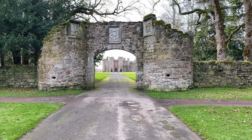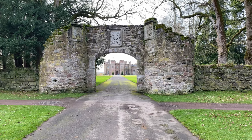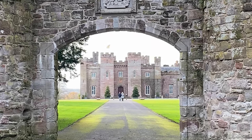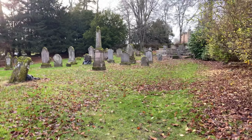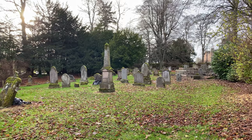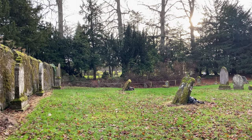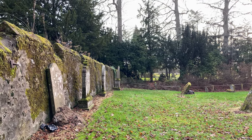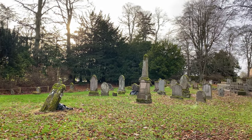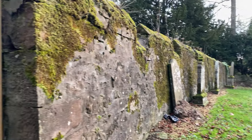Just a nice view up there through the arch up to Scone Palace, with the flag flying on the top, fluttering in the breeze. This is one of the old graveyards here, and there are lots of Commonwealth war graves in this graveyard. They don't like you to go in because the headstones are quite unstable and there is a possibility of them falling over, so we're not going to go in and tempt fate — we'll continue on down the path.